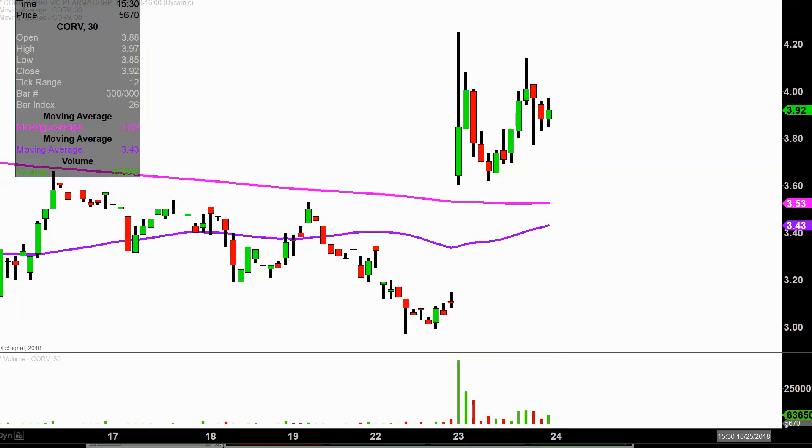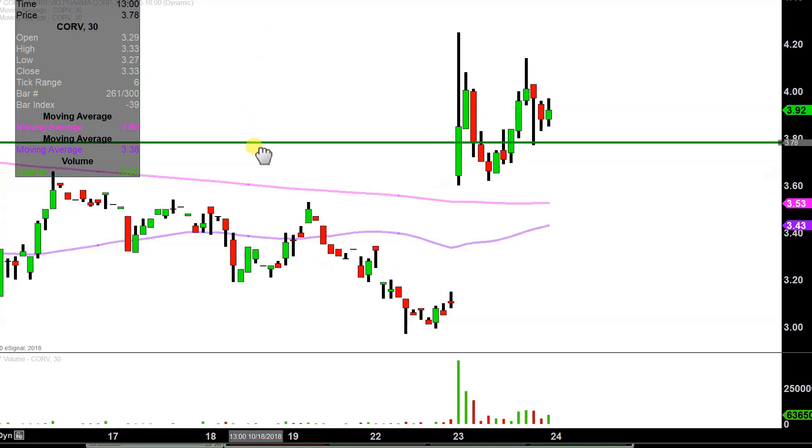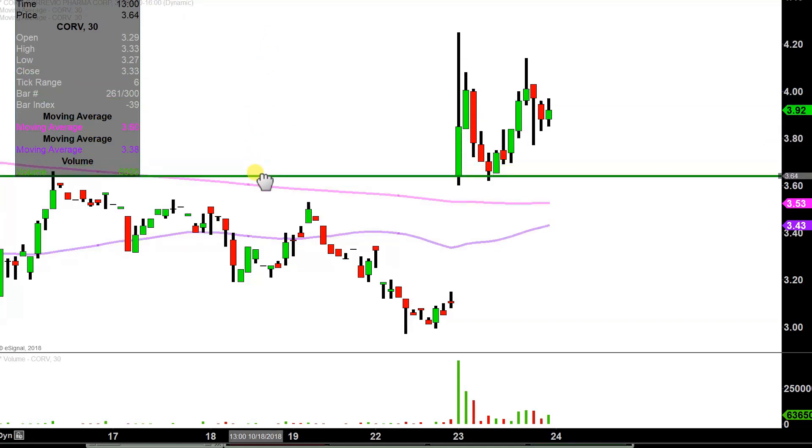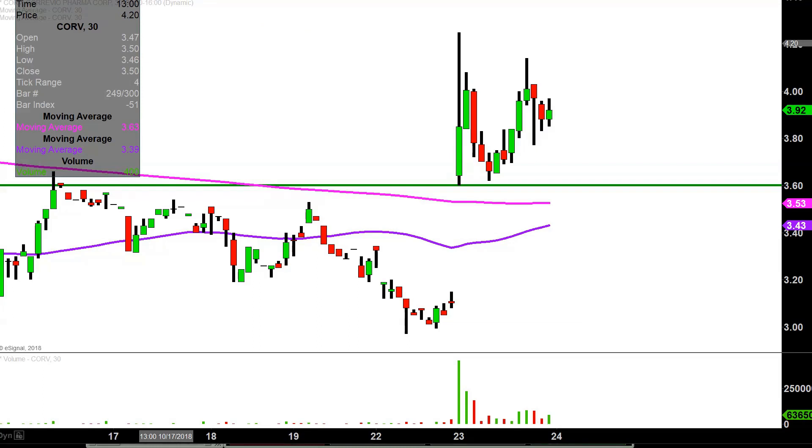Let's map out some levels of support and then talk areas of resistance. The first level of support is what I would call the ideal level — what would make this chart look the absolute strongest going forward? That would be if the price can stay up above $3.60. If the price falls below $3.60, by no means am I saying the entire chart is ruined, but if the price can manage to stay above that level, that would certainly be a huge sign of power going forward.